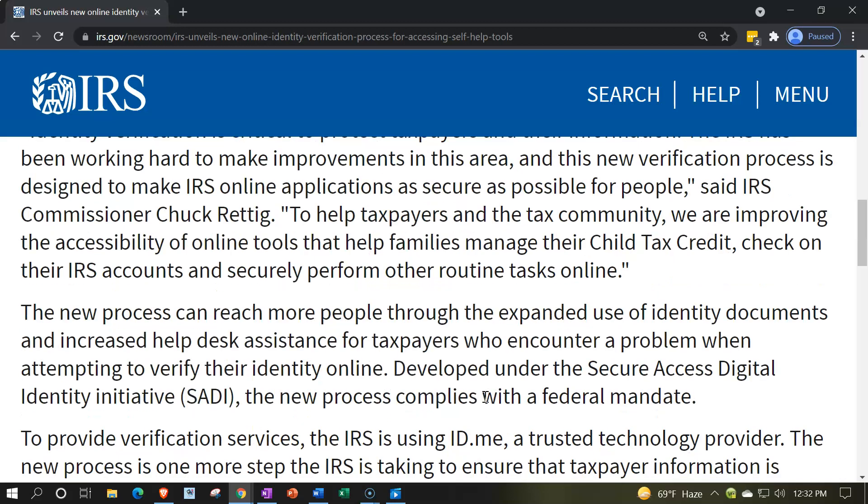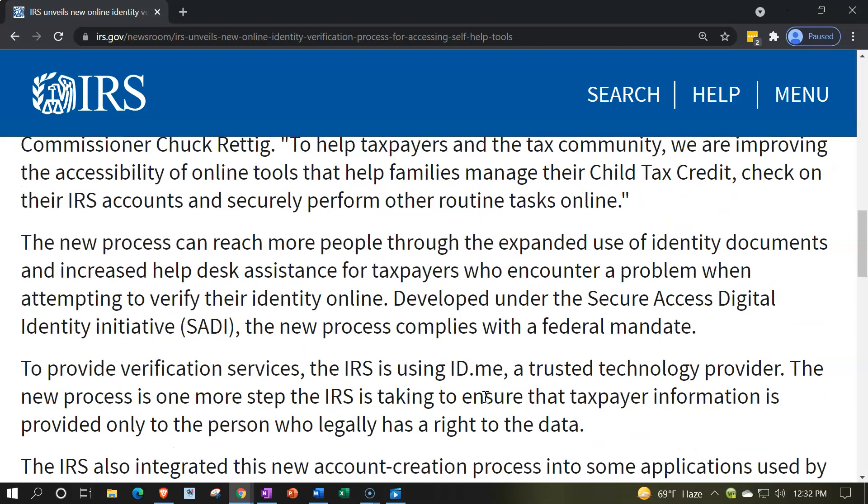The new process can reach more people through the expanded use of identity documents and increased help desk assistance for taxpayers who encounter a problem when attempting to verify their identity online. Developed under the Secure Access Digital Identity Initiative, the SADI, the new process complies with federal mandate.